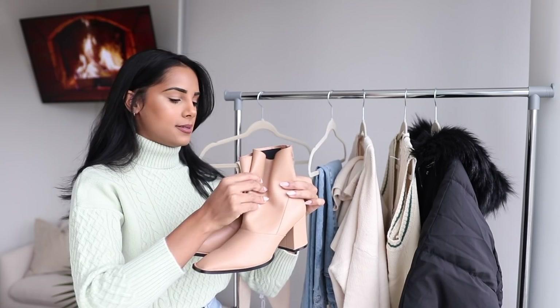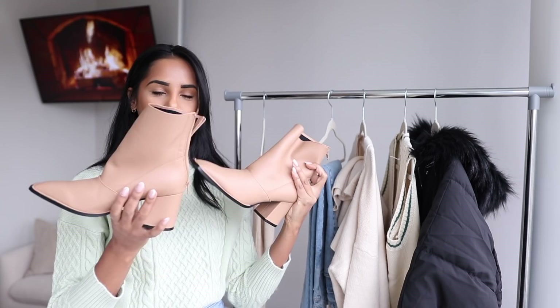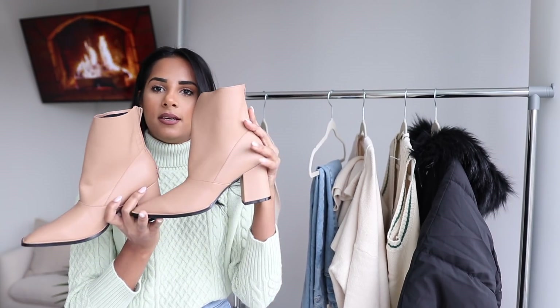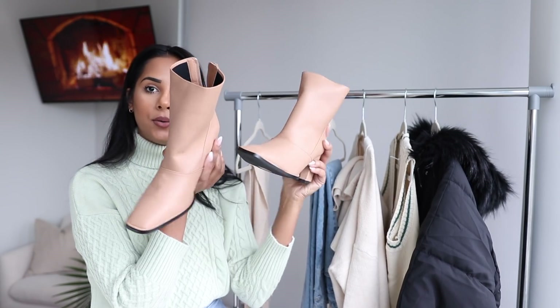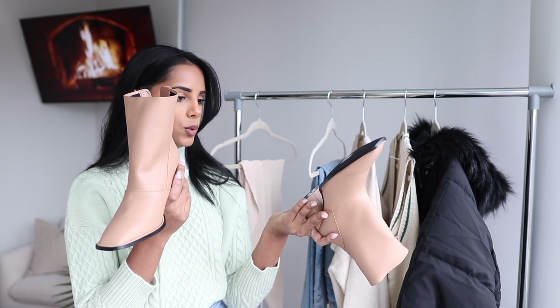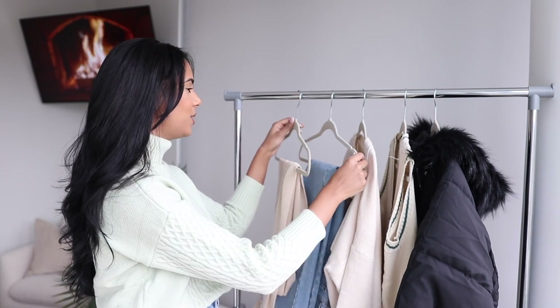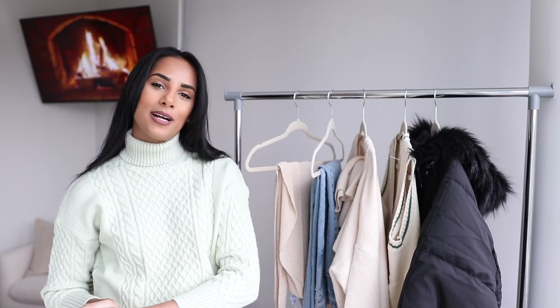Last but very not least, I have some shoes to show you. I needed some tan-color booties because I noticed I don't have any short booties aside from black ones. These have a chunky heel and a square front toe. I really like how they look and they're also really comfortable — win-win. They are true to size. That's pretty much all I got from Princess Polly. Check their website for so many new 2021 items at a great price, and check the description box for all the links. Until next time, bye!